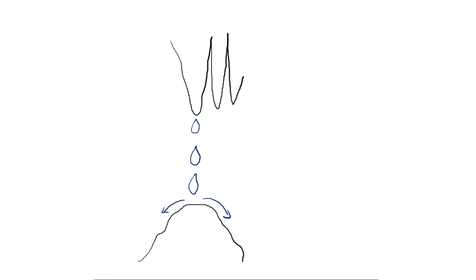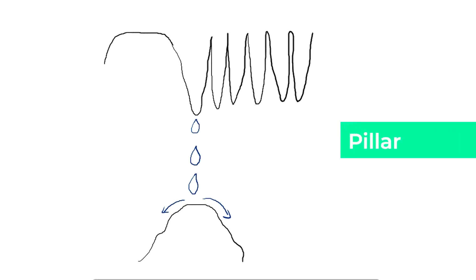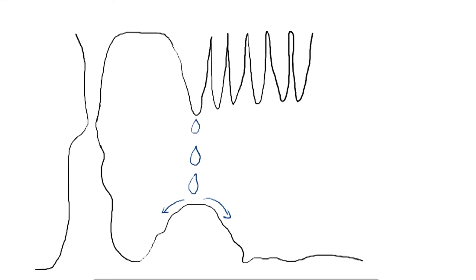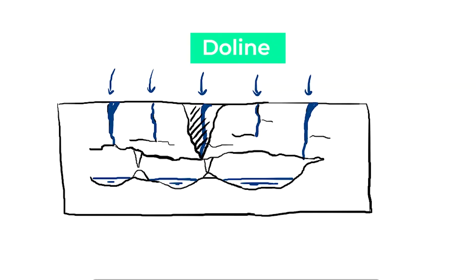When you have a collection of several stalactites, we call this a curtain. When a stalactite grows so long and a stalagmite grows so high that they join together, it's called a pillar. These can all be observed in caves. Sometimes a sinkhole becomes so large that the entire top of the sinkhole caves in onto the cave below — this is called a doline.